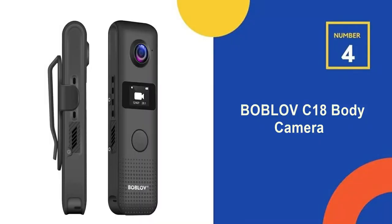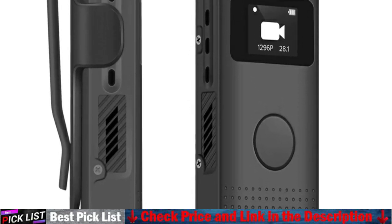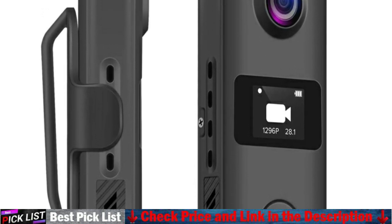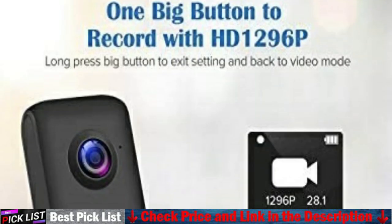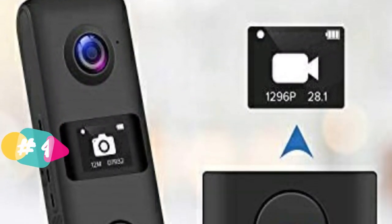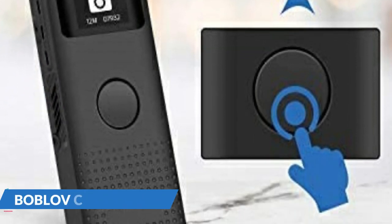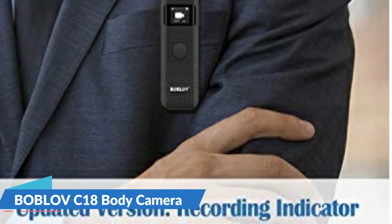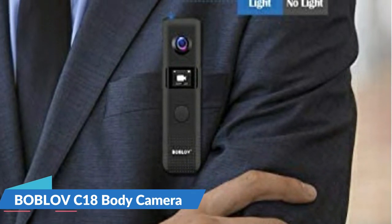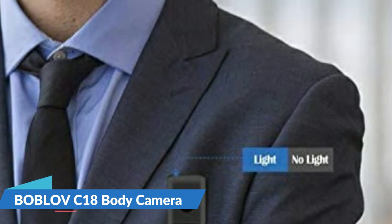Our fourth recommendation is the Boblov C18 Body Camera. This Wi-Fi HD mini video camera features an OLED screen and allows you to control the camera via your smartphone — using the Wi-Fi function to download videos and photos directly to your phone, and setting the timestamp via the OLED screen. Built-in 1200 mAh rechargeable battery with a charging time of about 2 hours. Recording time at 1080 pixel with Wi-Fi off is about 3 to 4 hours — around 2 hours for 32 GB and 4 hours for 64 GB. The camera also supports charging and recording at the same time.